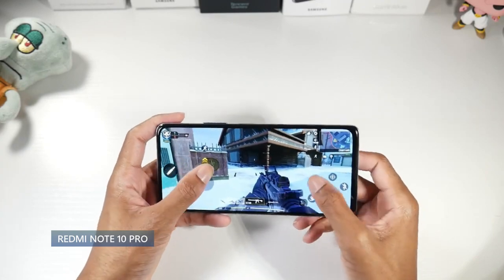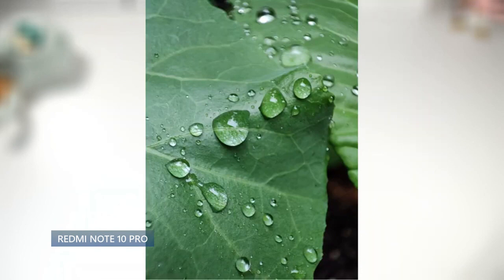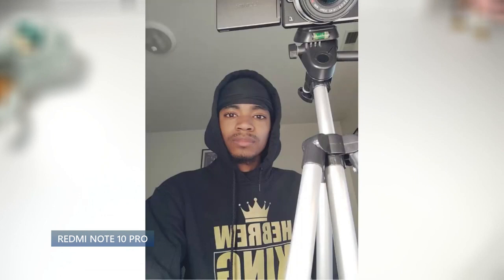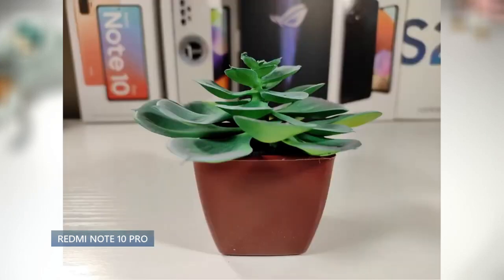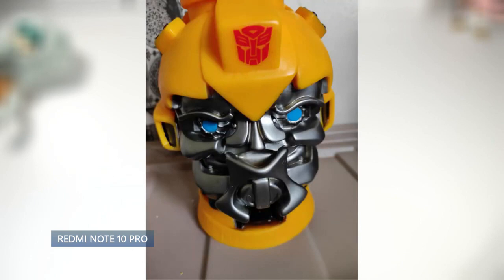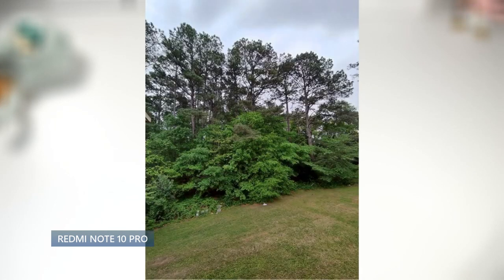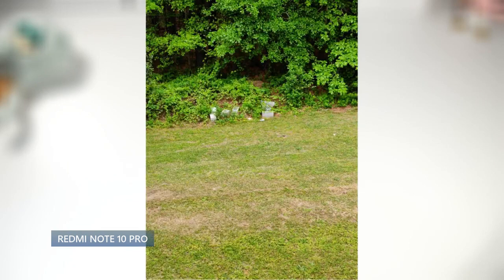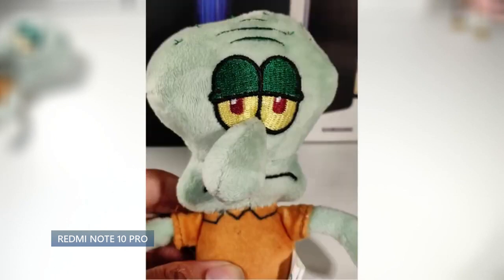The cameras are definitely a highlight. There are two variants — 64MP and 108MP. I'd recommend the 108MP version if budget allows, paired with an 8MP ultrawide, 5MP macro, 2MP depth sensor, shooting 4K video, and a 16MP selfie cam. The photos are absolutely fantastic with a ton of detail — that's the clear highlight. The ultrawide is great and the macro takes really great close-up shots. Another highlight is the 5,020mAh battery with 33-watt charging, easily getting you through the day. Overall the Note 10 Pro was a big step up from the 9.